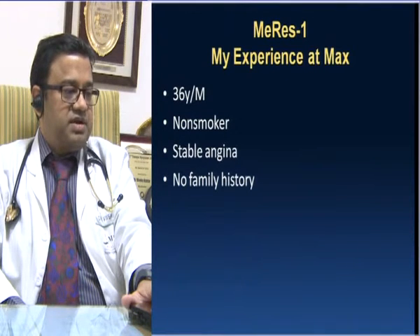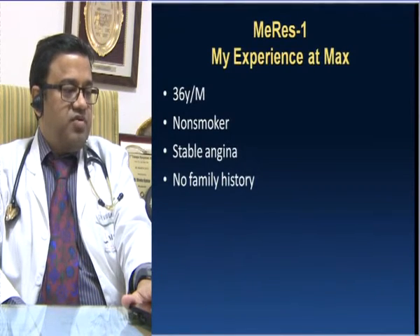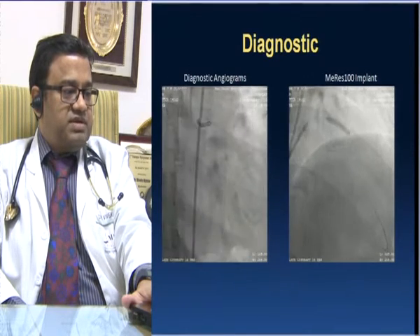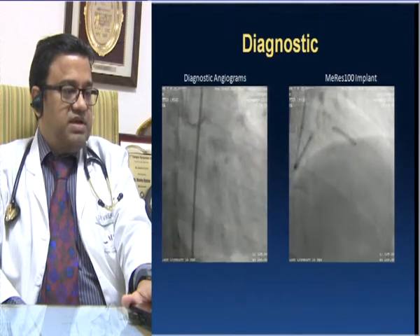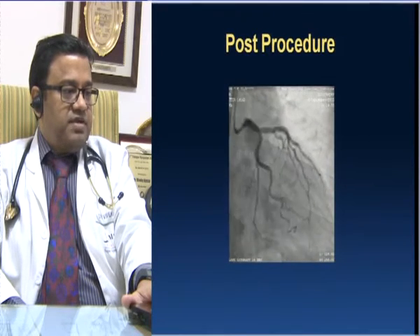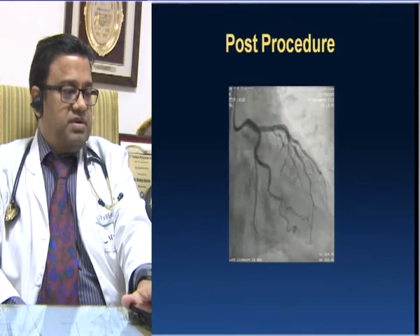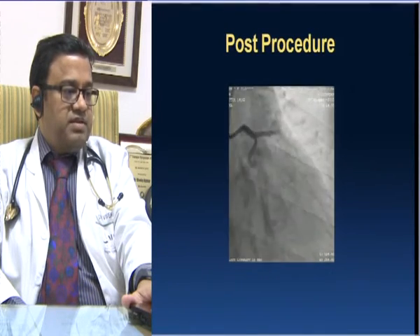I'll show one of our cases: the first case was a 36-year-old non-smoking male with stable angina and no family history. There was significant stenosis in the LAD just after a large diagonal. We implanted a 3.5 mm by 19 mm MERIS-100 scaffold, and the result was good.